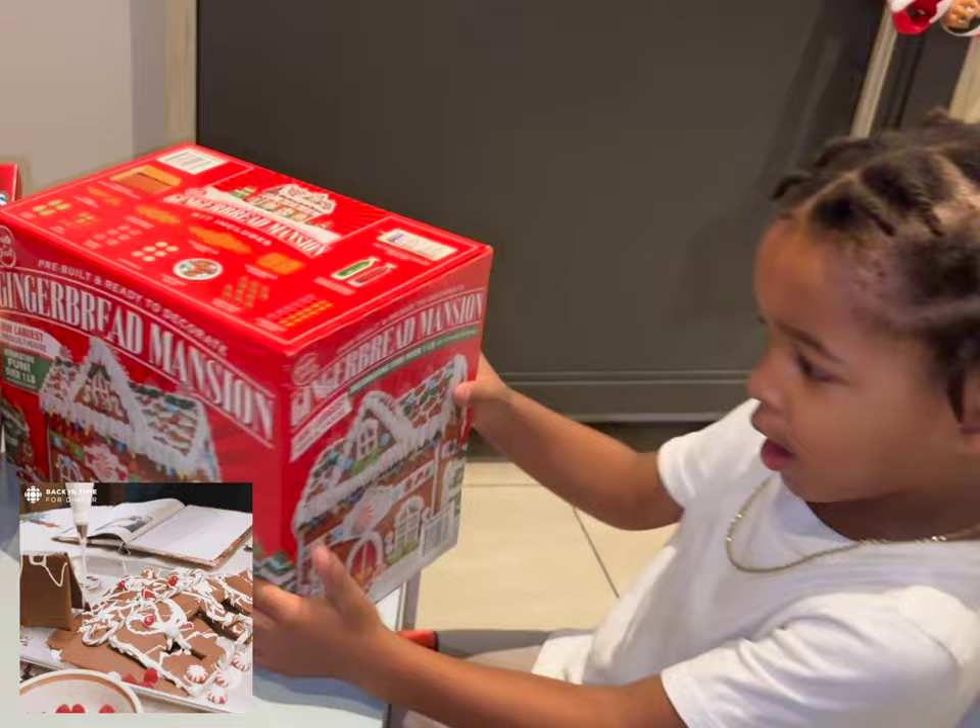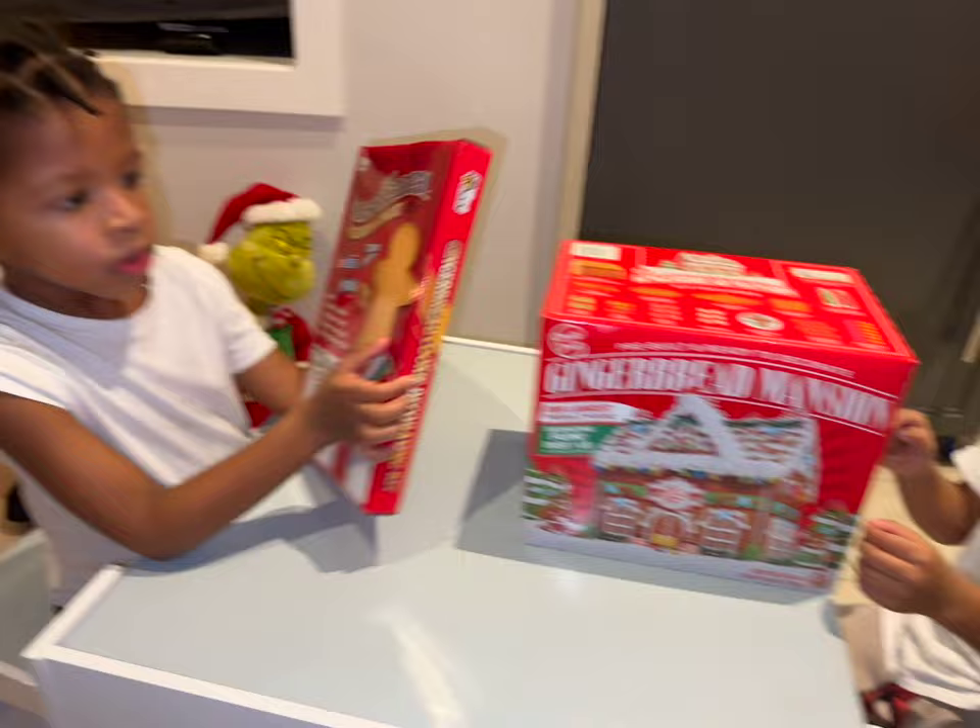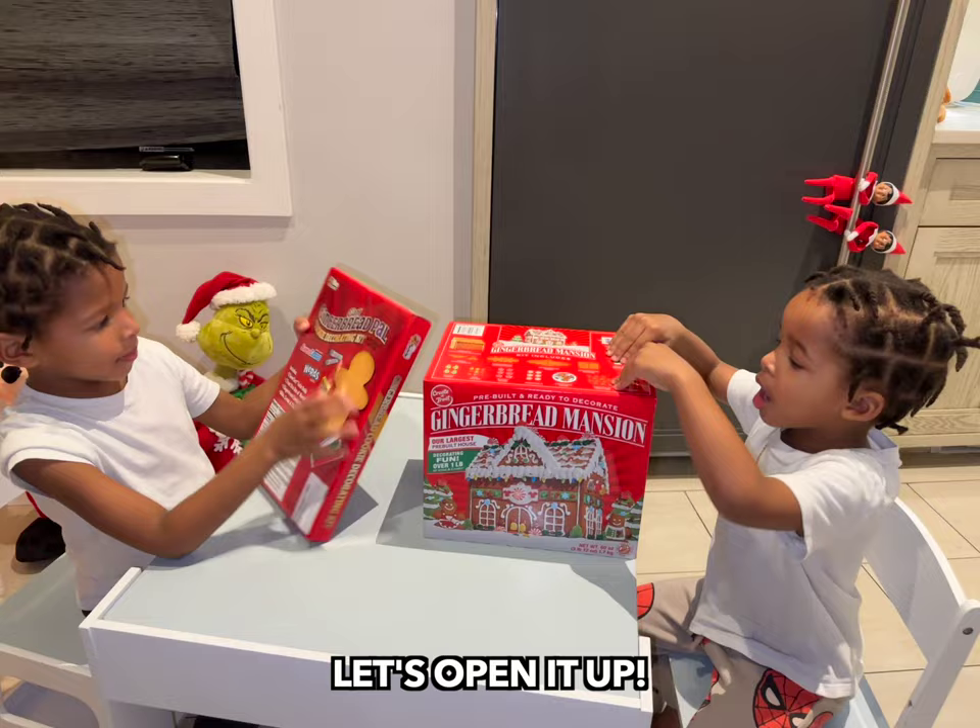What are you making? Gingerbread house. Gingerbread cookie. Candy. It has candy? Yeah. They got fireworks too. Oh my goodness, let's open the door.